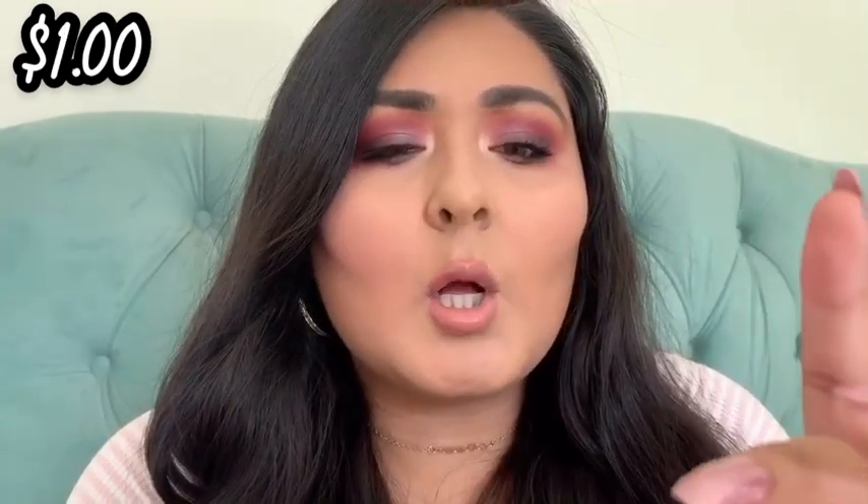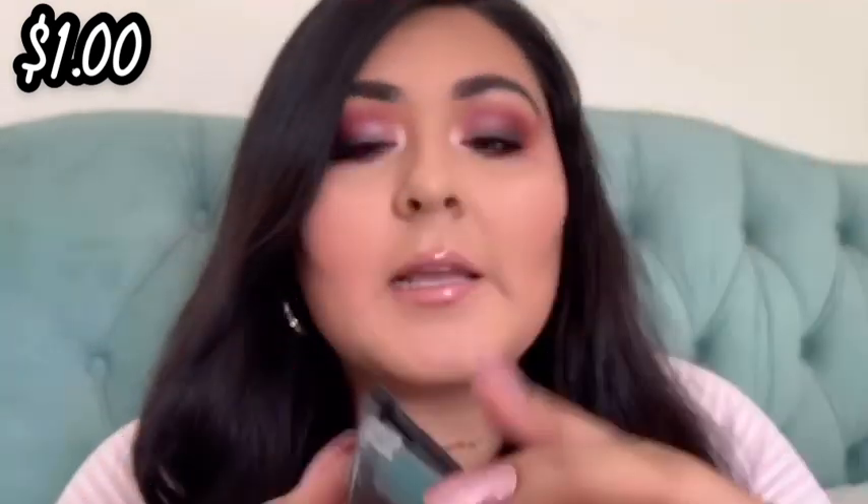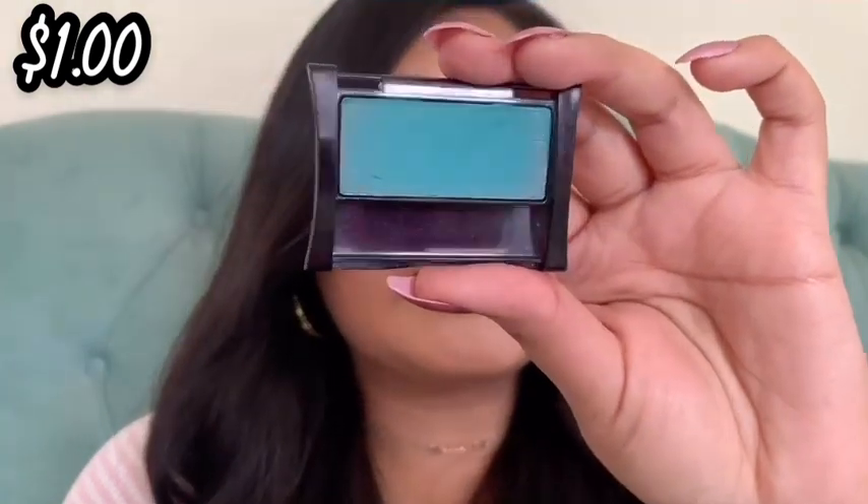This next one is a Maybelline Expert Wear Perfect Pastels single shadow in the shade Turquoise Glass — and it's broken. I bought this at my 99 cent store years ago and found it in the back of my makeup drawer while cleaning my room. It's a beautiful shade but the packaging is broken, I don't really reach for matte single shadows, and this bright blue isn't even an everyday shade I'd use. If it were a matte cream shade I'd probably use it more, but I think I only ever swatched it. I'm just going to part with it.